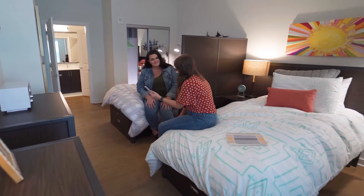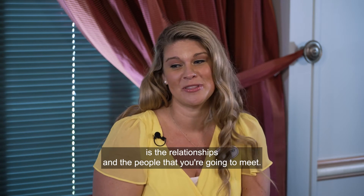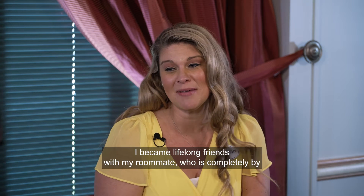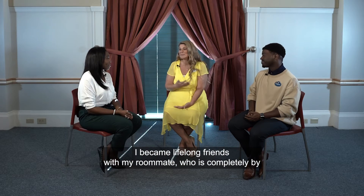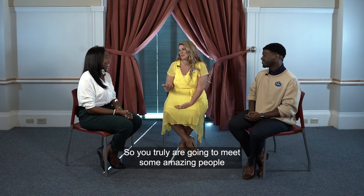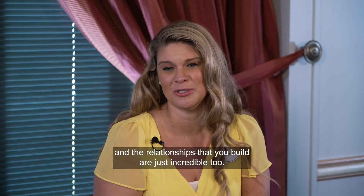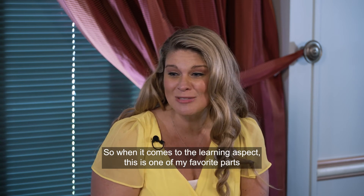A personal favorite aspect of the living component is the relationships and the people you'll meet. Lifelong friendships are formed — Brittany's college program roommate, who was completely by chance and random, ended up being her bridesmaid in her wedding last year. The relationships you build are truly incredible.